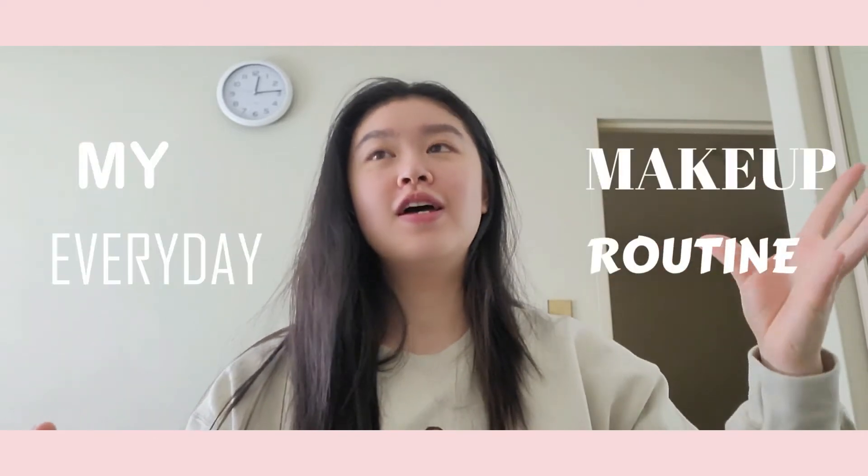Hey guys, welcome back to my channel! Today I thought it would be fun to share my everyday makeup routine. I've been wanting to film this for a while, but every time I do my makeup to go out or to uni I'm always running late so I don't have time to do a proper sit-down and walk through all my steps. But today I have a day off.